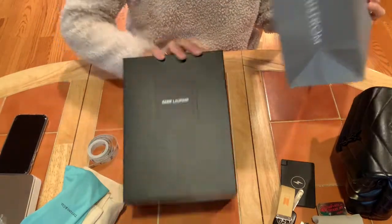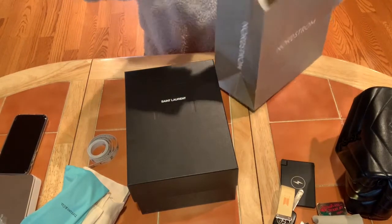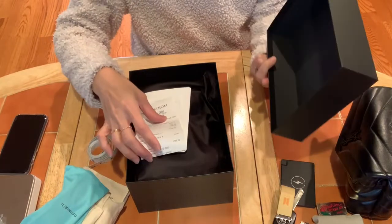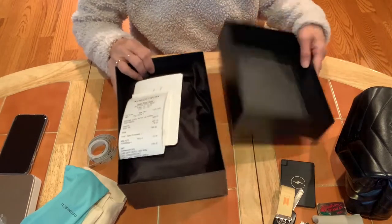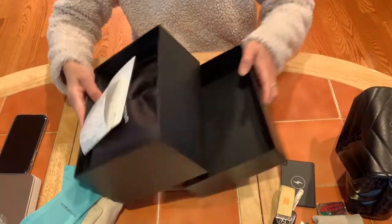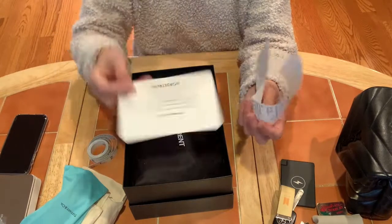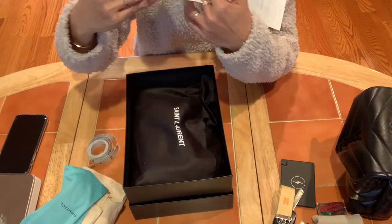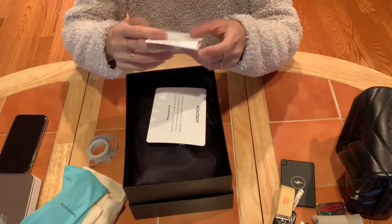This is from Saint Laurent, and this is the receipt. When you buy from the store and don't ask them to wrap it, it comes with a box and a dust bag. It also has a thank you note from Nordstrom and the receipt.